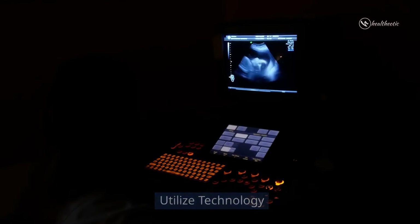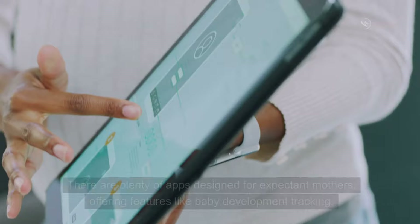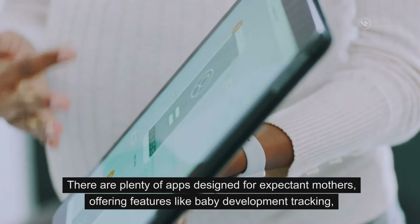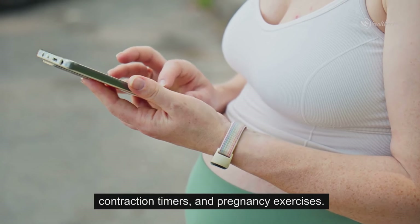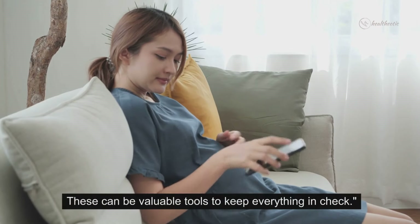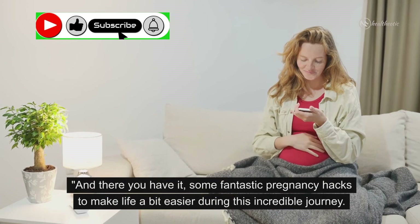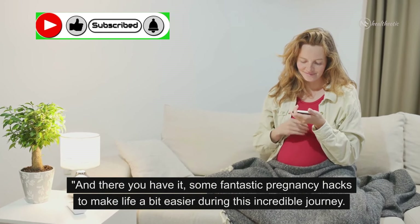Take advantage of technology to simplify your life. There are plenty of apps designed for expectant mothers, offering features like baby development tracking, contraction timers, and pregnancy exercises. These can be valuable tools to keep everything in check.